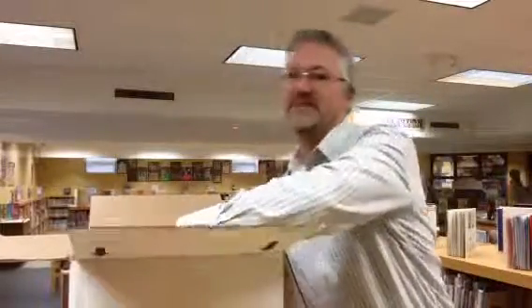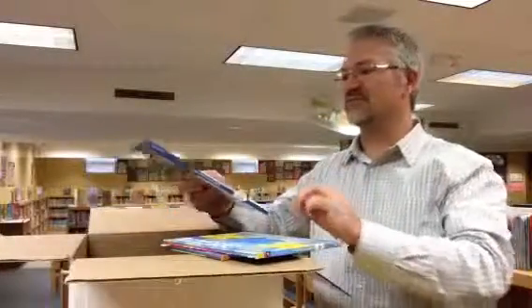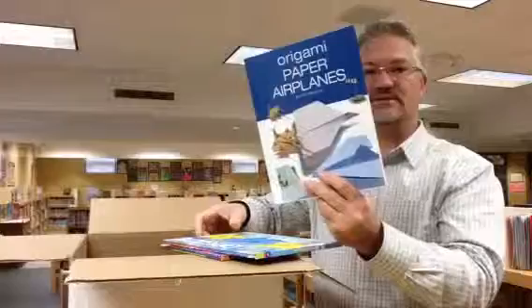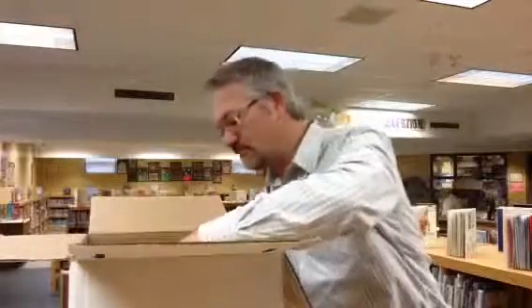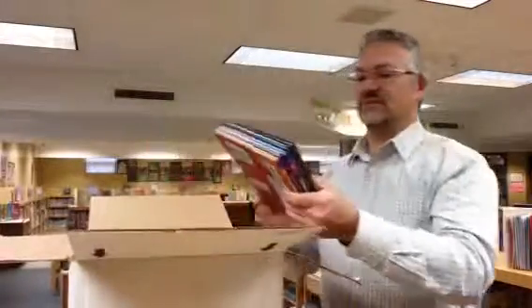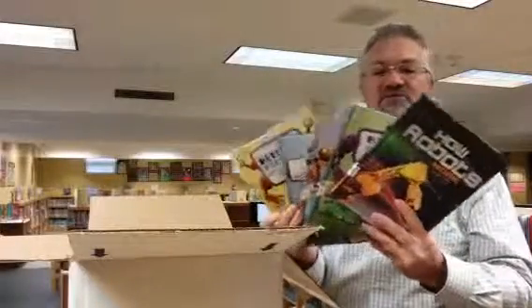Students are often very interested in creating things, so we've got several new paper airplane books for students to check out, Not Quite So Easy Origami, and The Kid's Guide to Paper Airplanes. We also have several books on robots and how robots do various jobs.